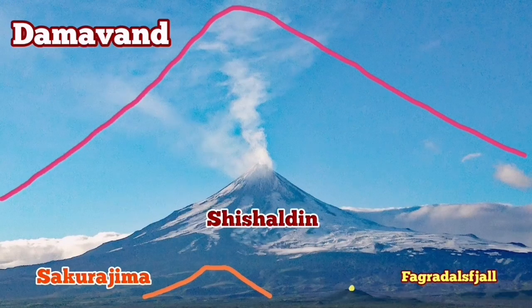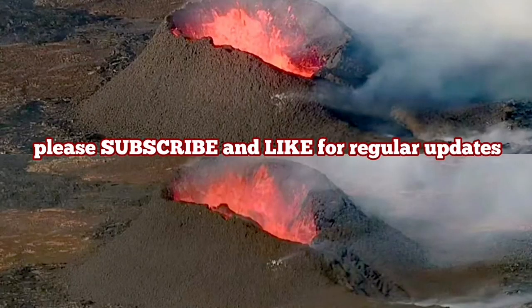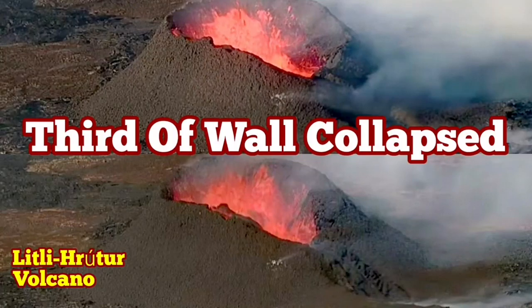So this Fergadesville and the Littli Krotor volcano are very tiny. People always ask the size of this volcano — well, this is the size. That's the size you will see.